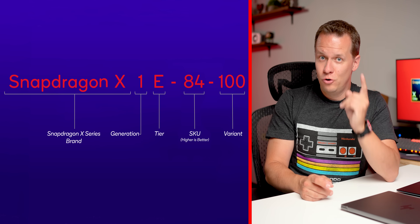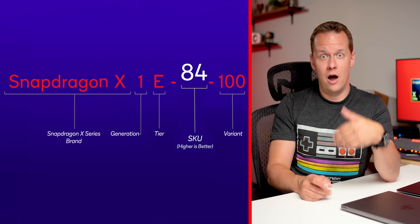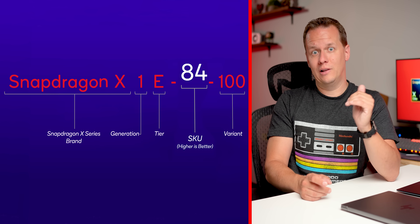At face value, I have to give it to Qualcomm — it is exactly what we're looking for. A straightforward numbering scheme where all you really need to worry about right now is two numbers, that SKU number. Higher is better, lower is a little bit less performant.